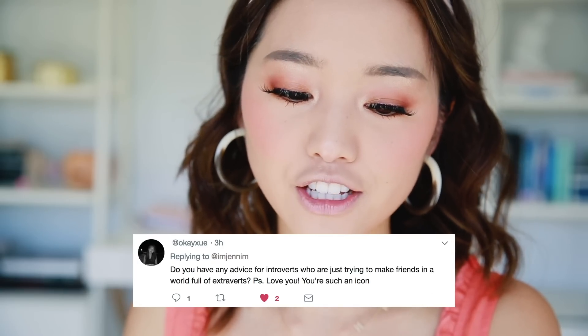While I do that, I'll answer another question — I think this will be the final one: 'Do you have any advice for introverts who are just trying to make friends in a world full of extroverts?' I wanted to highlight this question because I actually think the world is more full of introverts. The more I live my life and meet more people, the more I realize that people like to categorize themselves as introverts — even people with the loudest personalities who are always telling the funny stories have social anxiety and need a day or two to recover.